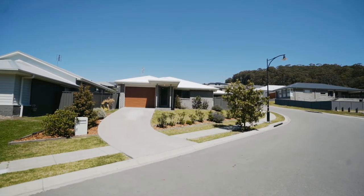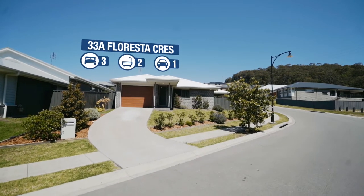Whisper quiet location, straight opposite a wildlife corridor — single level living, brick home, two years young. If this is what you're looking for, I've just listed the perfect property for you. I'm Troy Duncan from First National Lake Macquarie, and welcome to 33A Floresta Crescent, Cameron Park.